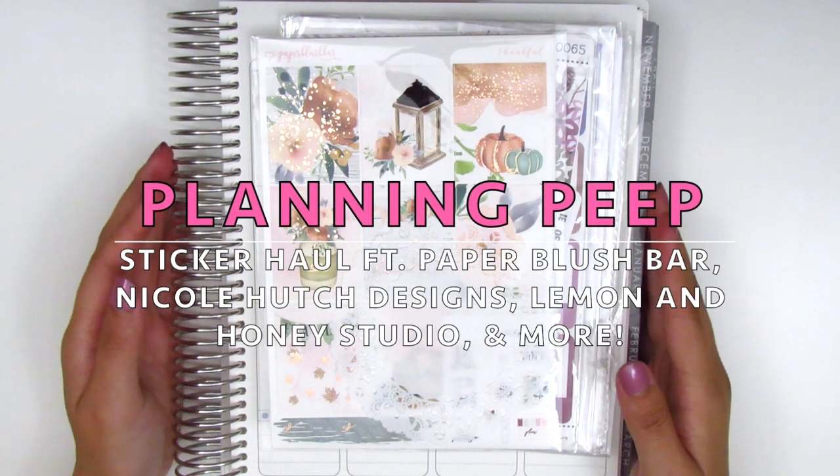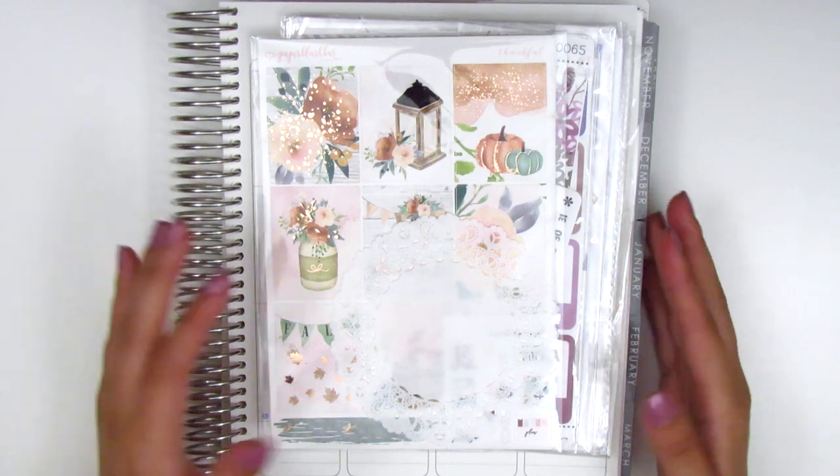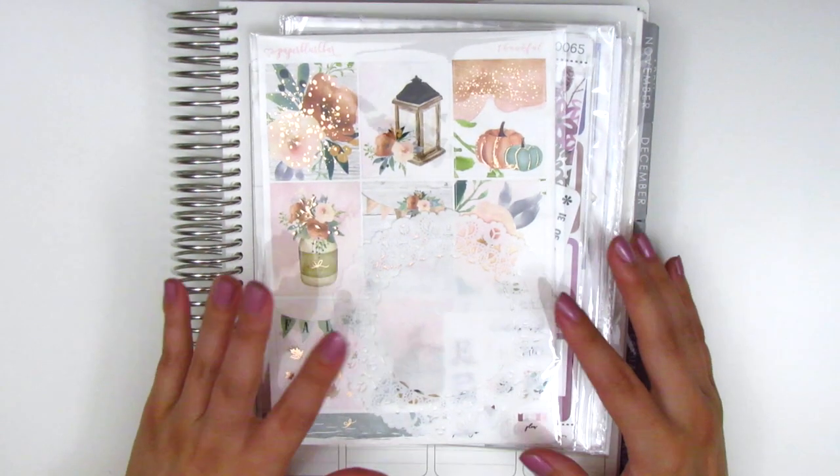Hi everyone! This is Sheri from Planning Peep and welcome back to my channel. Today I have a haul for you guys and I'm going to be sharing some really gorgeous kits in this haul.